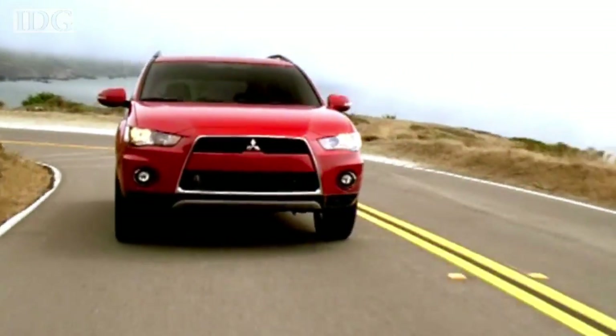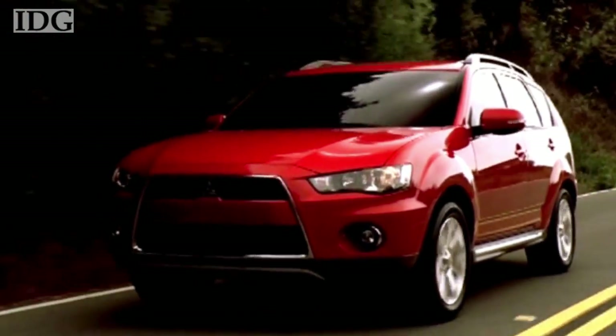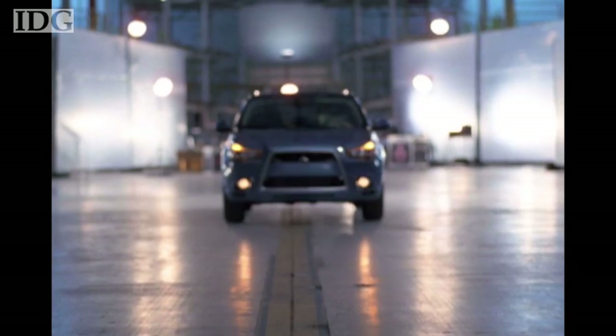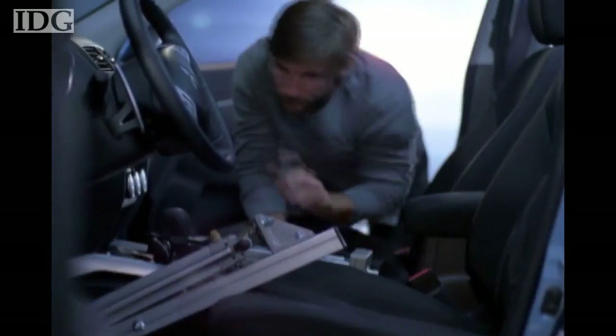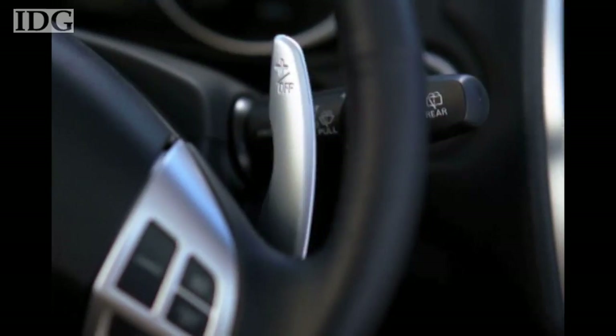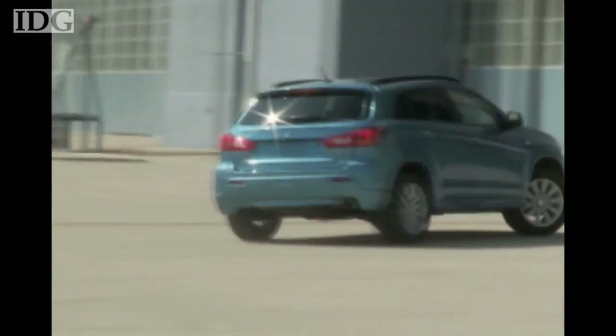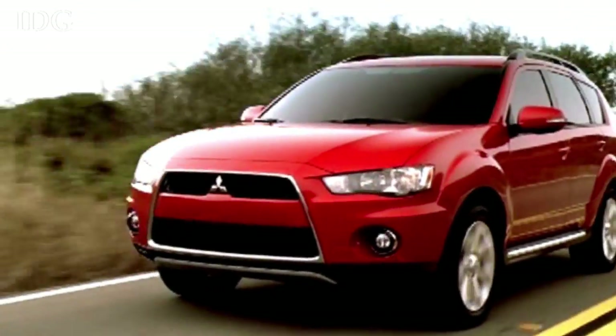On four wheels, Mitsubishi Motors turned to robotic technology to give test drives a new twist. In November, the company offered US drivers a chance to take its new Outlander Sport for a test drive online. It rigged a test vehicle with robotic control systems so it could be remotely controlled via the internet. Cameras inside the car sent back live images to drivers. Mitsubishi said participants were able to enjoy the feeling of being in the driver's seat even though they were thousands of miles away. But what about that new car smell?